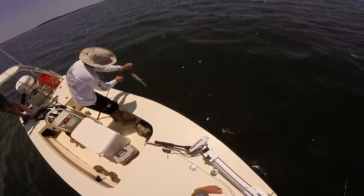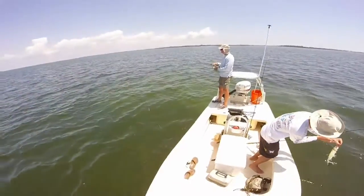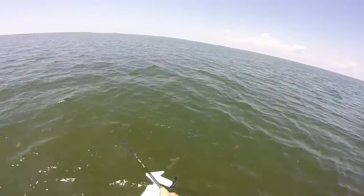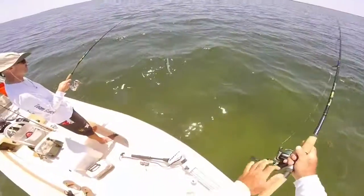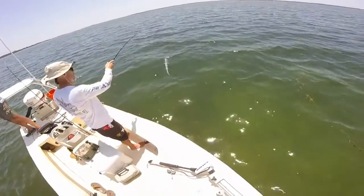What do you got? Lady fish. What do you got? Lady fish! We found it, we found it! What you got there, Robert? Lady fish. Getting bigger — that's a good one.